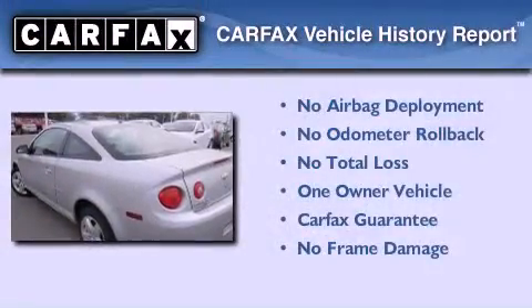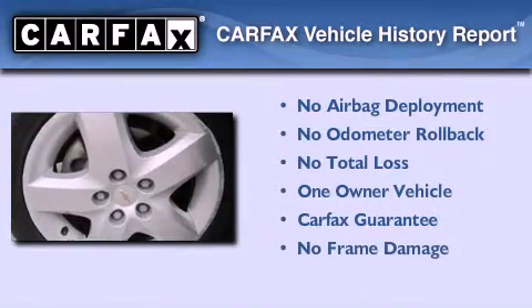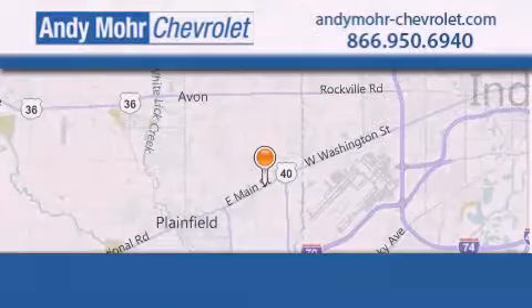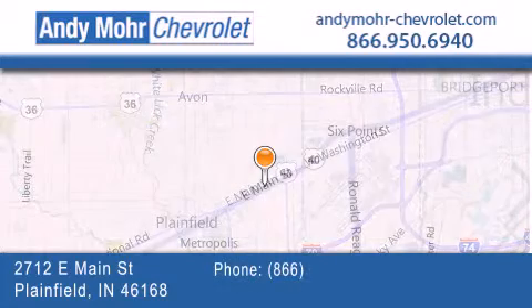This Chevrolet has had only one owner and it qualifies for the Carfax buyback guarantee. Call or visit us right now and arrange your test drive today. Andy Moore Chevrolet is the place to find new Chevrolet cars as well as pre-owned cars in Indianapolis.